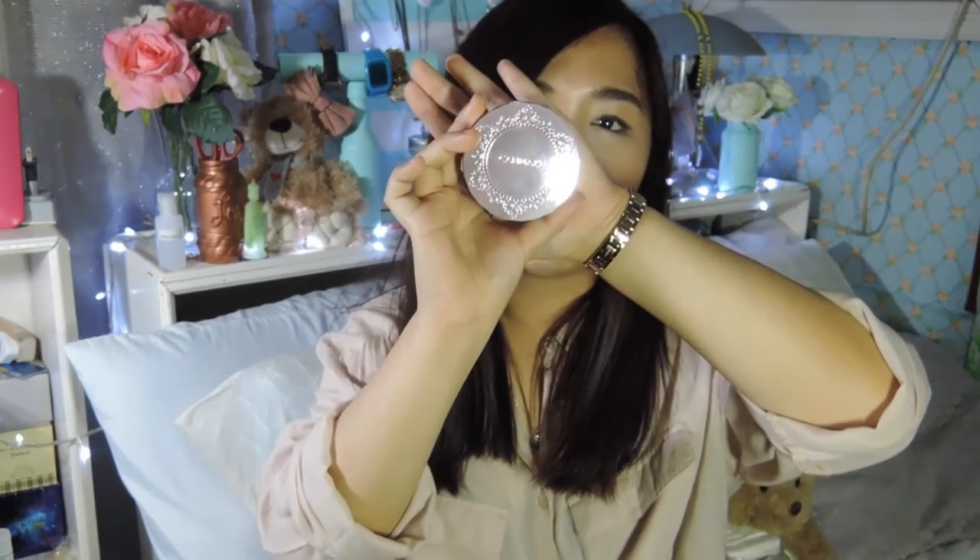And then I have a powder — just a pressed powder from Cadmake. I just like it. It looks pretty and it does the job. It also comes with those puffs, so it's easy to use on the go. I like that.